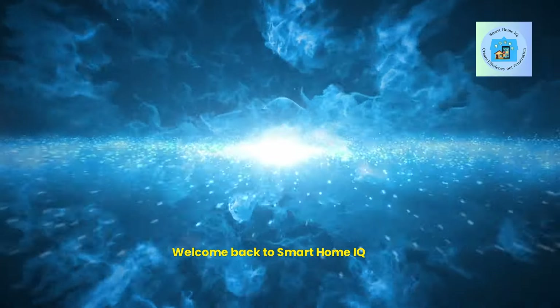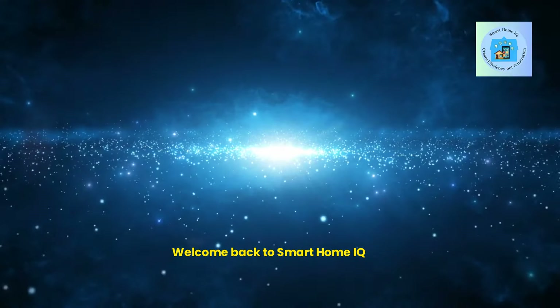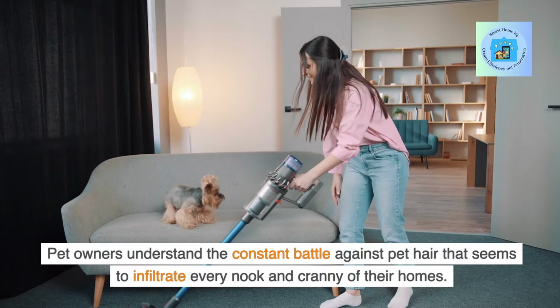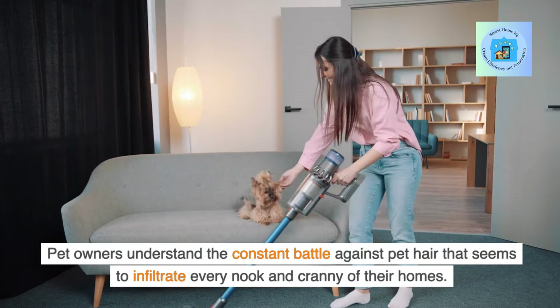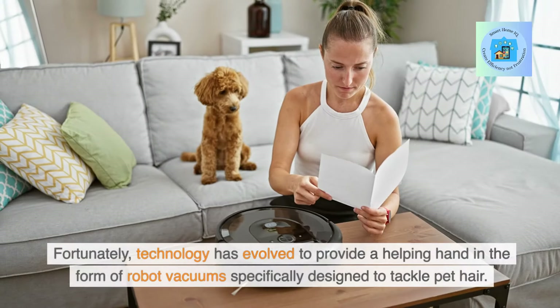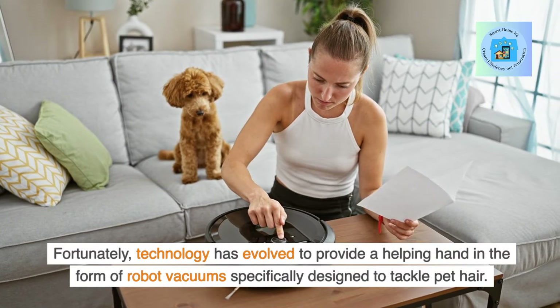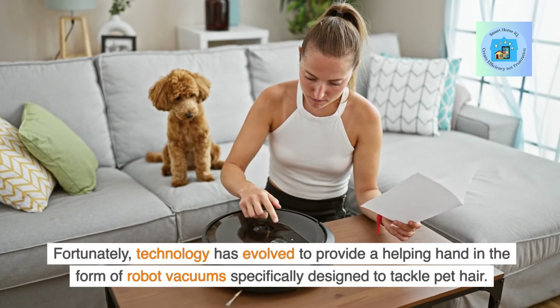Welcome back to Smart Home IQ. Pet owners understand the constant battle against pet hair that seems to infiltrate every nook and cranny of their homes. Fortunately, technology has evolved to provide a helping hand in the form of robot vacuums specifically designed to tackle pet hair.